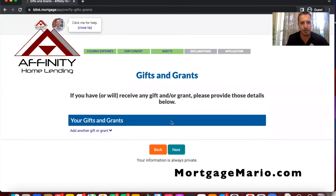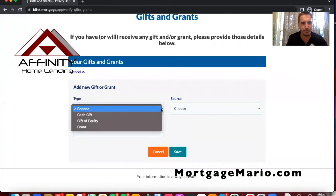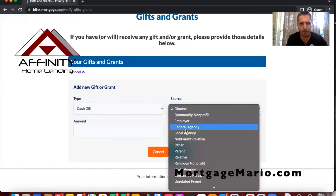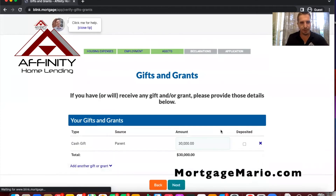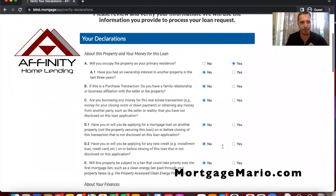For assets, you can put in gifts or other sources. For example, maybe I'm getting a cash gift from my father — $30,000. We'll enter that there. So if a borrower fills this out before I talk to them, I'll have a good idea as far as assets, and obviously we go through all of that together.